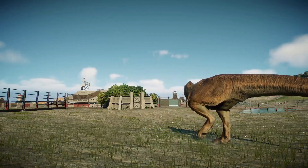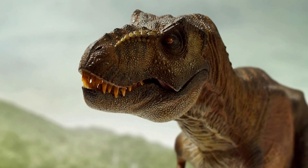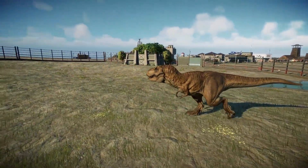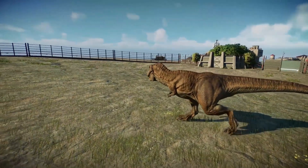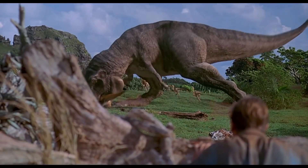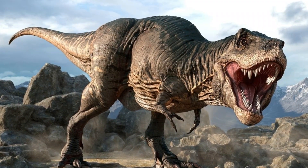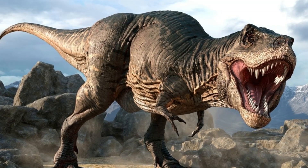It thrived for several million years during the late Cretaceous period. Tyrannosaurus rex was by far one of the largest predators that ever lived on Earth. Adults could reach lengths of up to 12 meters and weigh about 9 tons. Its large skull and massive teeth made it a great predator.